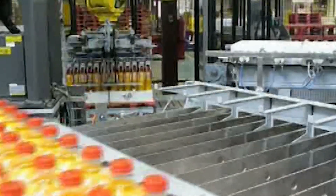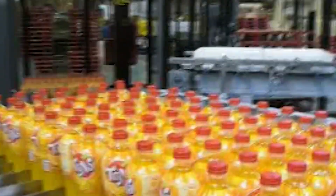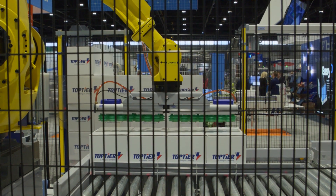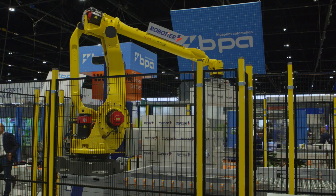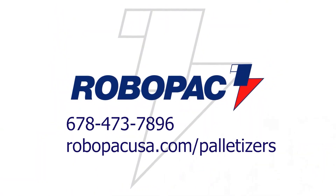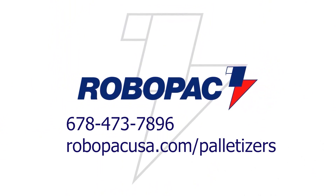So when you get ready to look for palletizers, robotics can be a great option. Not only are they flexible and allow you to palletize multiple products on the same machine, they are also very robust. The mean time between failure on a robotic arm is very high, ensuring quality uptime and little downtime. If you have any questions about RoboPak's robotic palletizing solutions, or a project you'd like us to look at, please give us a call at the number below or visit our website.